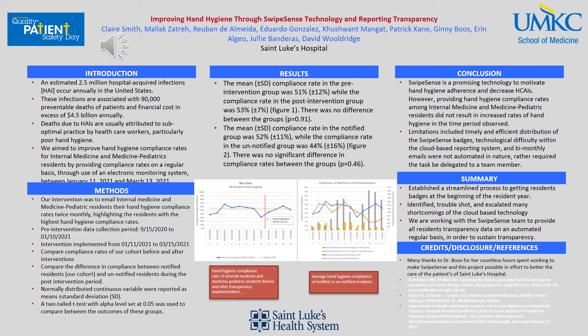However, if you notice in the second run chart, the gray bars indicate internal medicine and med-peds opportunities to utilize SwipeSense, meaning there are many more opportunities in that group versus the yellow bars, which indicate the other residents' opportunities to utilize SwipeSense. This tells us that many more internal medicine residents are wearing their badges correctly than other departments, which could be a reason to possibly skew our data.